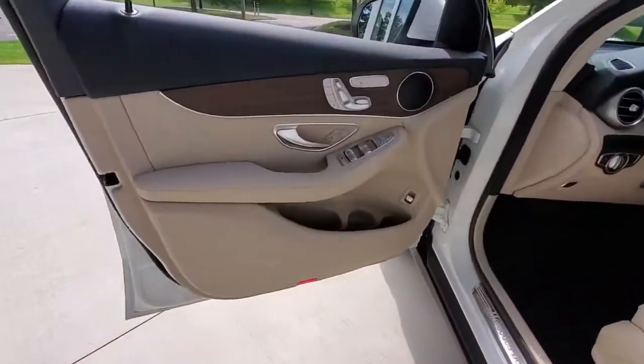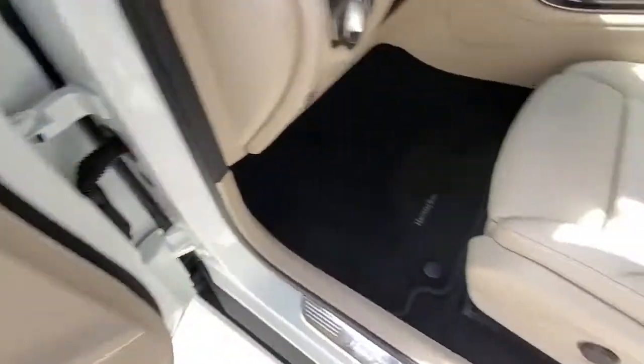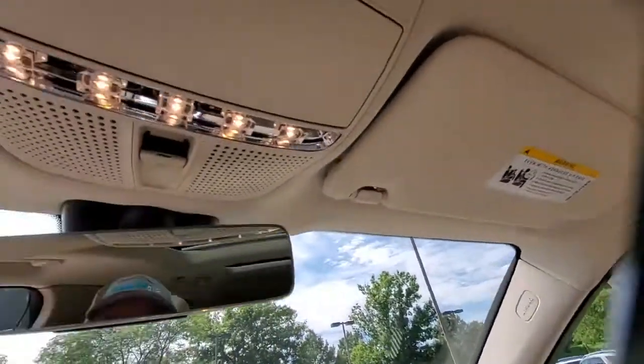Luxuriously refined. Seriously capable. That's the GLC 300 SUV. See for yourself when you take it out for a test drive. Our professional staff looks forward to giving you excellent service.